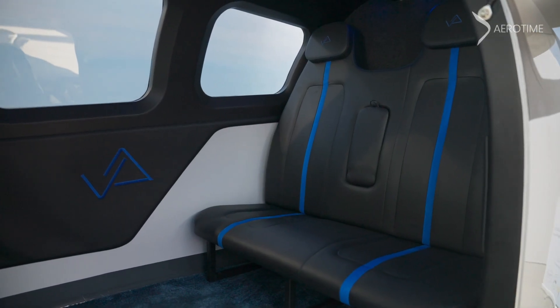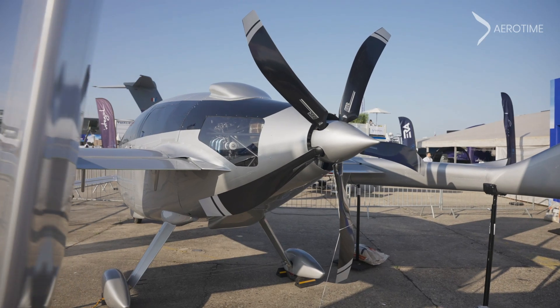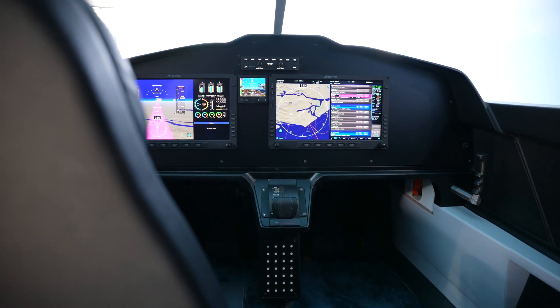This is a five-seater aircraft with a hybrid propulsion. The hybrid propulsion is composed of an electric engine and also a thermal engine, and the aircraft gives you the possibility to reduce the fuel consumption during the flight and by extension to reduce the carbon emissions.